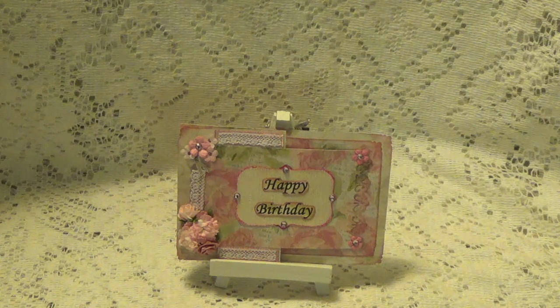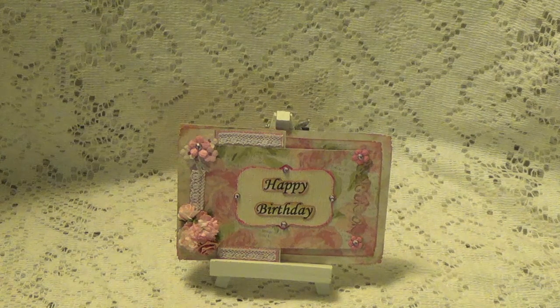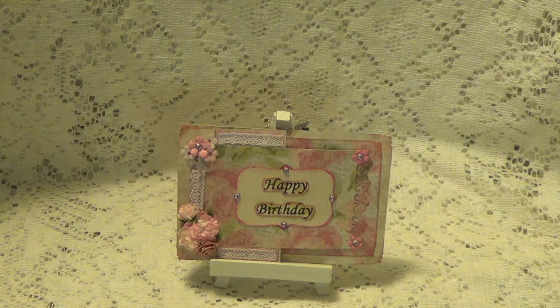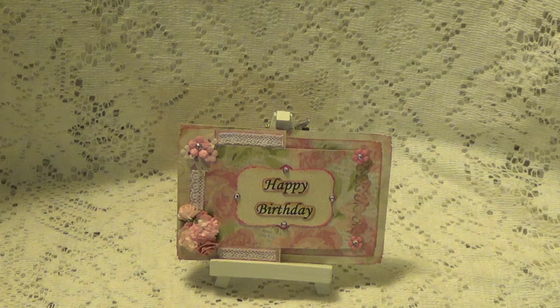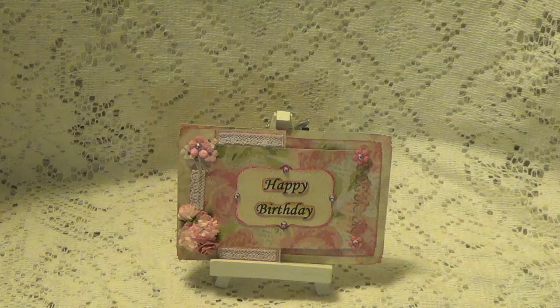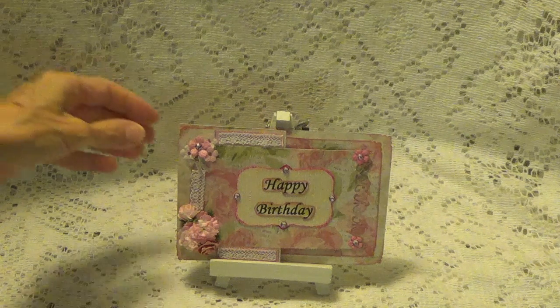Hi, Debbie here. I have entry number 29 and it's sent in by Marcia Propp. I'm not sure if Marcia has a YouTube channel or not because I looked and I didn't see where she had one, and there was no note saying that she did, so I'm assuming she probably doesn't. But this is a card that she made me.